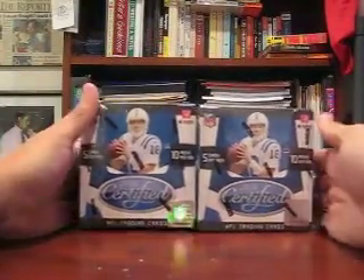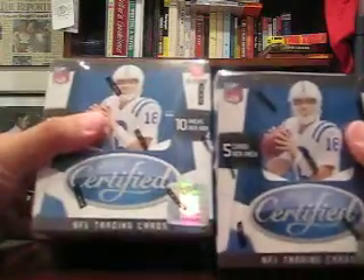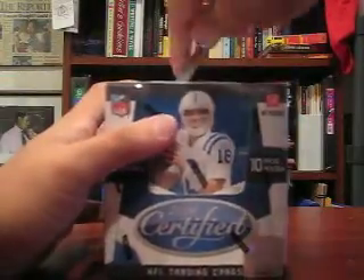Hey guys, the last two boxes out of the case. Looking for a case hit — I don't think I've seen any yet, so boxes 18 and 93 are left. Let's do 93 first.